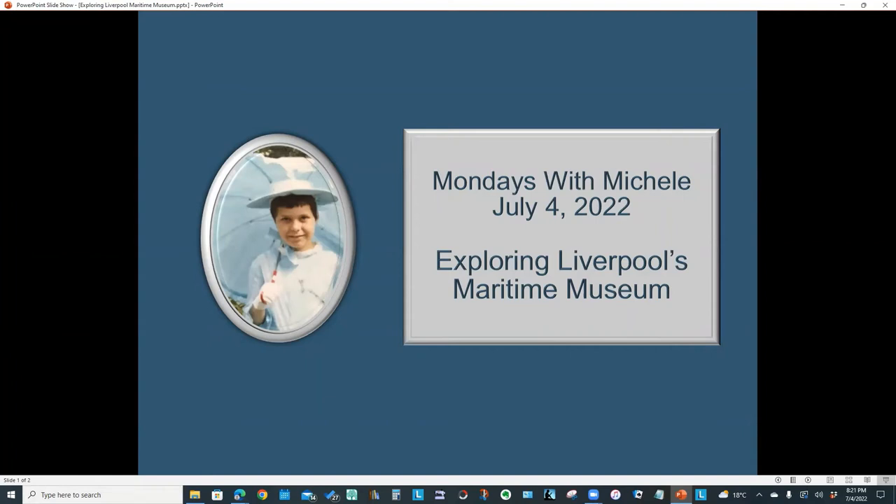Hello everyone and welcome to another Mondays with Michelle video. This week we will explore Liverpool's Merseyside Maritime Museum. We'll look at a wide variety of online resources including curated collections, information sheets and articles.